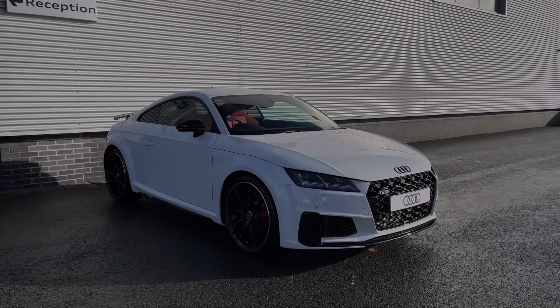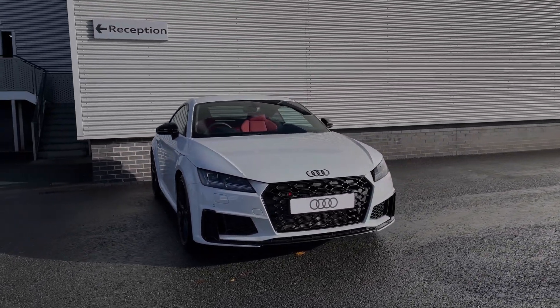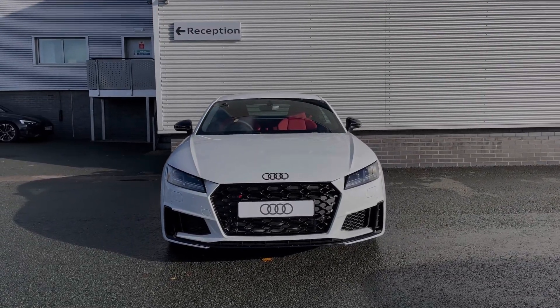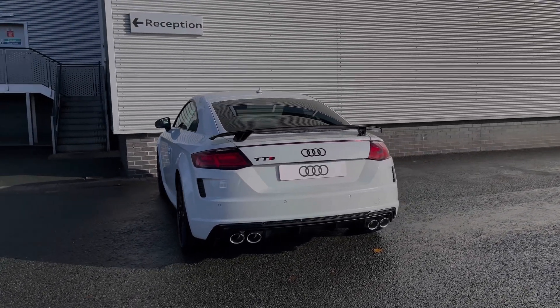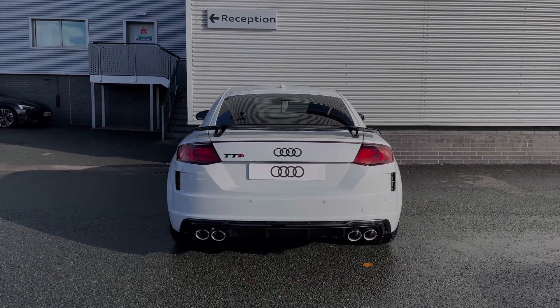Hello, my name is Ben from Stoke Audi, and today I'm going to be talking you around this brand new Audi vehicle. This is an Audi TTS Black Edition 2L TFSI with the S-Tronic automatic gearbox and Quattro all-wheel drive system. This particular Audi TTS comes finished in the Glacier White paint finish, and this car's 2L petrol engine produces 316 brake horsepower, getting you from 0-62mph in as little as 4.5 seconds.